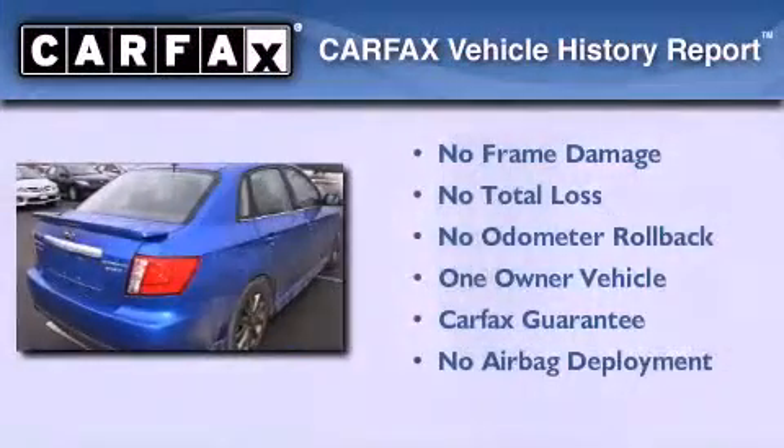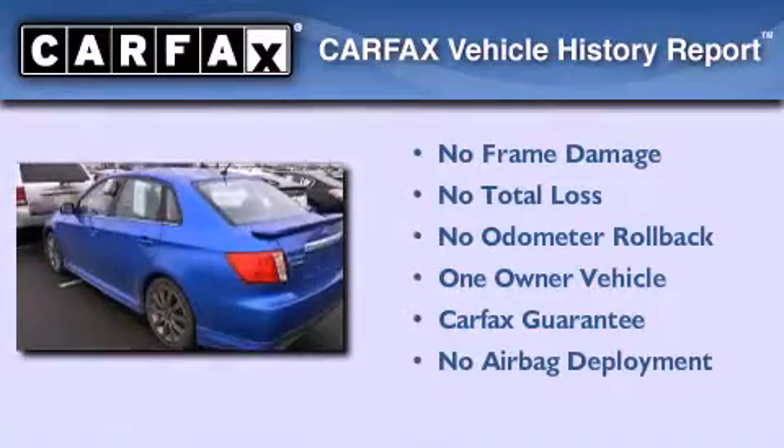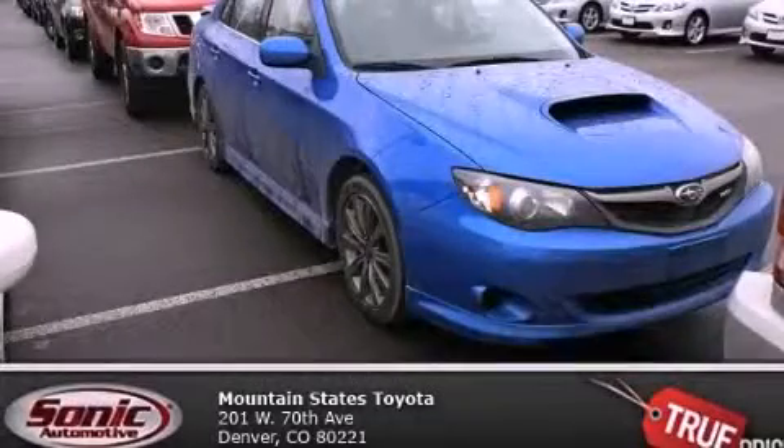This Subaru has had only one owner, and it qualifies for the Carfax buy-back guarantee. This automobile won't last long at this price, call and arrange a test drive now.